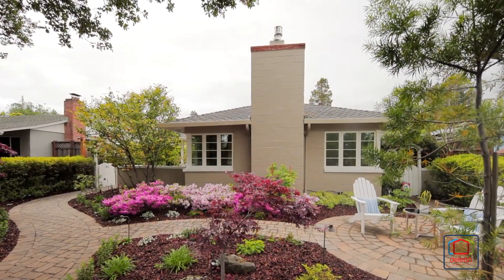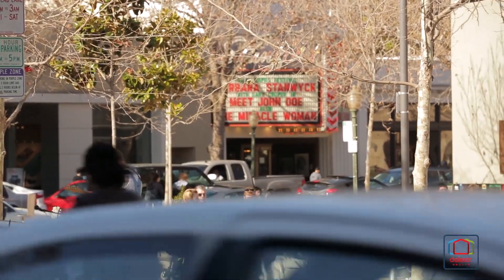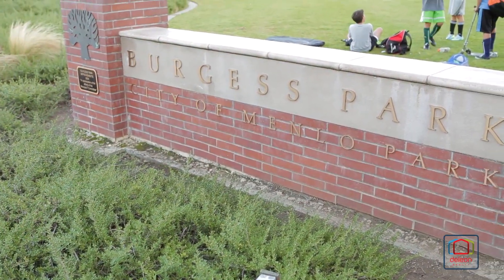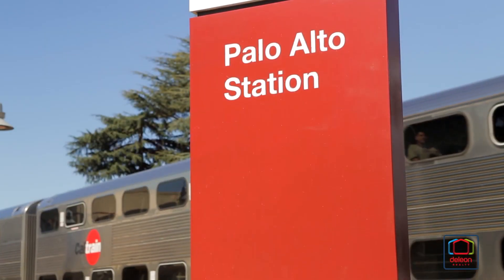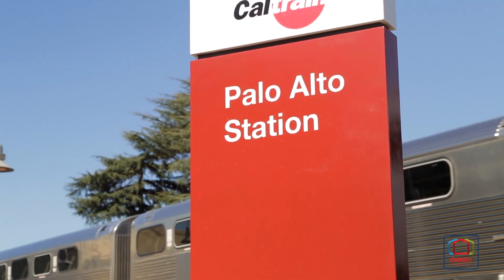This sought-after location is just moments to the shops and restaurants of Palo Alto's University Avenue, as well as Burgess Park and its rec center, gym, and more. And it offers easy access to both Caltrain and US 101.